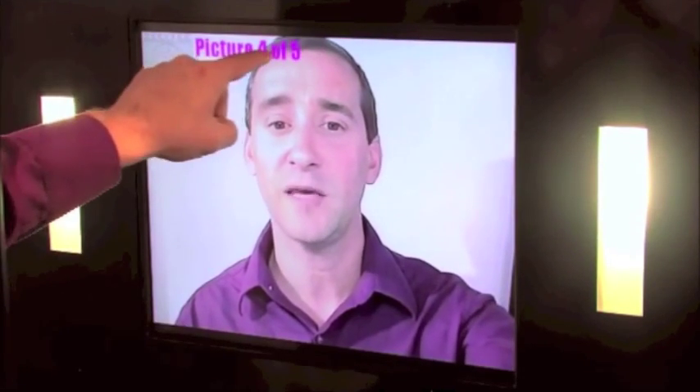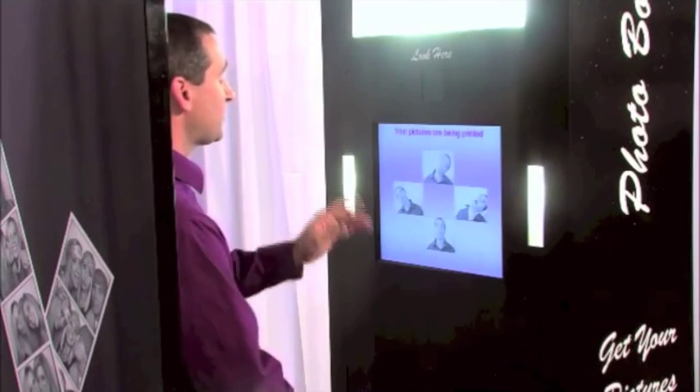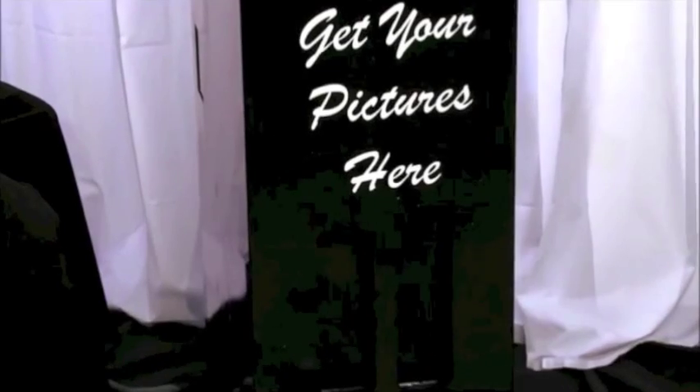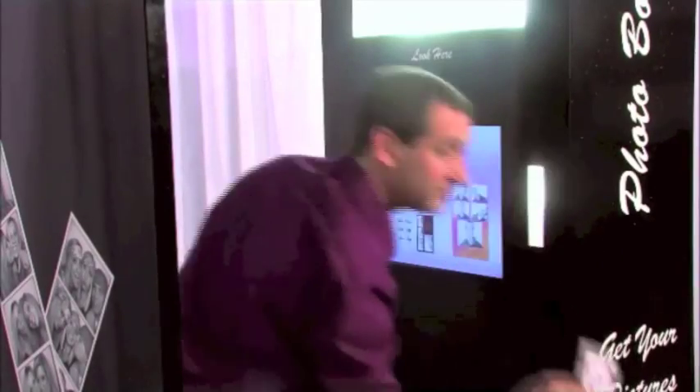It also lets them know that it's taking picture 4 of 5. The color of that can be changed, so if you have a special theme color for your event, everything about the booth is totally customizable. Now, as the booth is getting ready to print the pictures, it pops up a little slideshow to entertain your guests. And right now, you'll see I have the booth set up to create a postcard with 5 pictures on it — that's what it's going to produce. Printed, sliced, 7½ seconds.